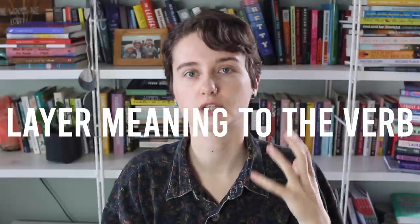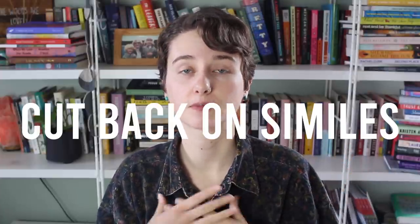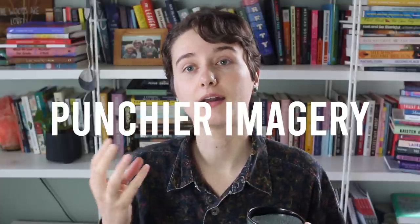Number two: I think it allows you to add layers of meaning to a sentence through the different implications of the verb. You can integrate subtext — meaning different levels of implication — into the verb. Three: it allows you to vary sentence structure and remove similes. The simile has always been a bit of a crutch in my work, and with a lot of these verbs you'll find you're able to condense an entire simile into a single verb. It also allows your writing to be denser with imagery while cutting back on the number of words.